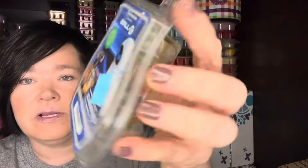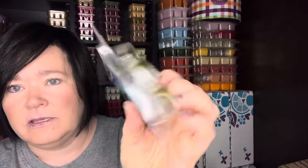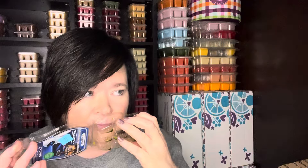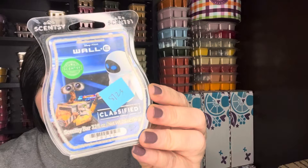I worked on my Wally bar. This is one I don't know if it will ever return, but if it does — it is a little juicy, just fresh, clean, earthy, outdoorsy. I love these type of scents. This one I would definitely club if it were to come back. I don't know that they're doing anything new for Wally, so I doubt we'll see it again.